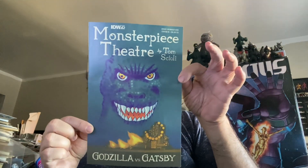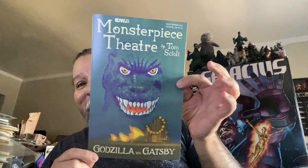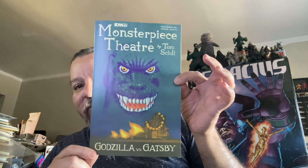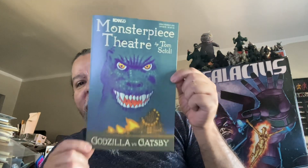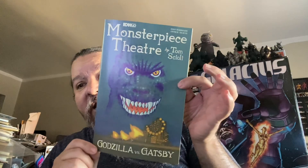This was pulled off the wall. You guys know I do love a crossover and I do enjoy a Godzilla book. IDW's Monsterpiece Theater: Godzilla vs. The Great Gatsby. A classic team-up of two great Japanese and American storytellers. You got The Great Gatsby, you have Godzilla, and this particular cover mimics the cover to one of the Great Gatsby novels.